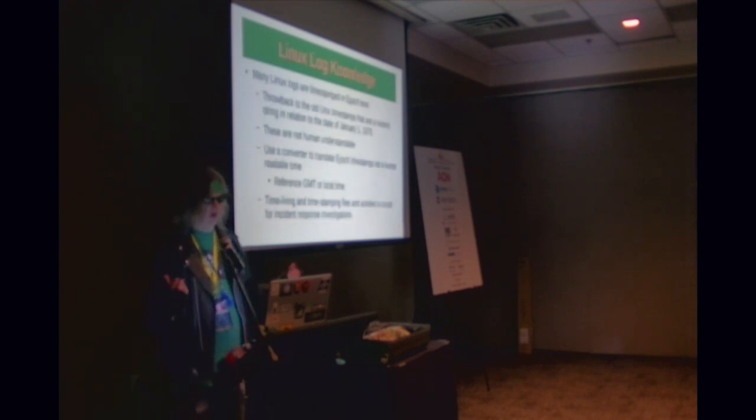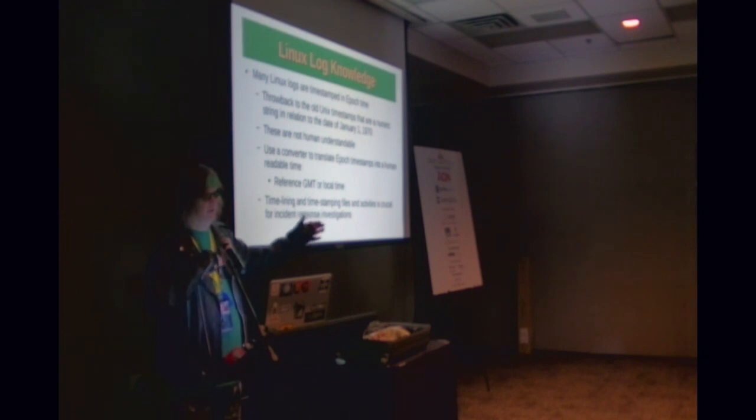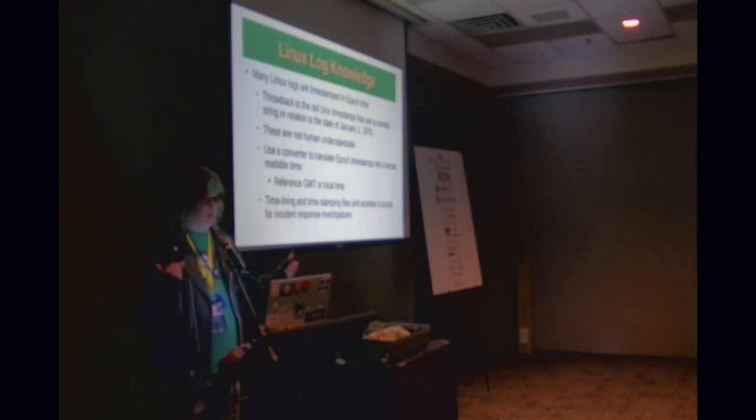More Linux log knowledge: many Linux logs are timestamped in epoch time. The birth of the Unix operating system was in 1970, so everything on a timeline for Linux logs relates back to January 1st, 1970. These aren't human-readable — you can use a converter to translate epoch times into human-readable time. CyberChef is a great free web application that can do this, which I'll plug a bit later.